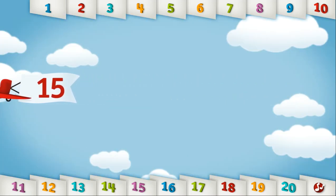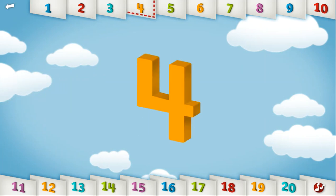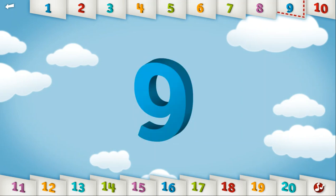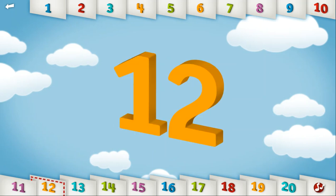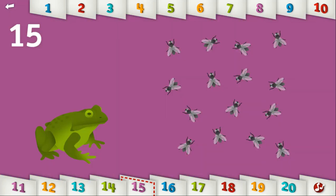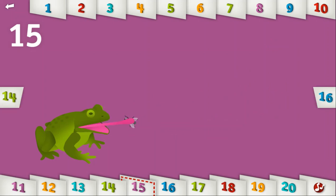Let's count to 15. 1, 2, 3, 4, 5, 6, 7, 8, 9, 10, 11, 12, 13, 14, 15. Can you find 15 things a frog likes to eat? You fed the frog! Great job!